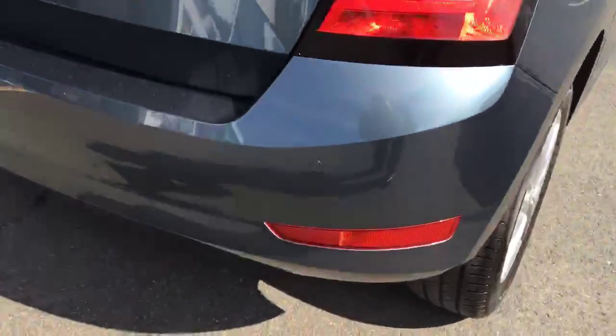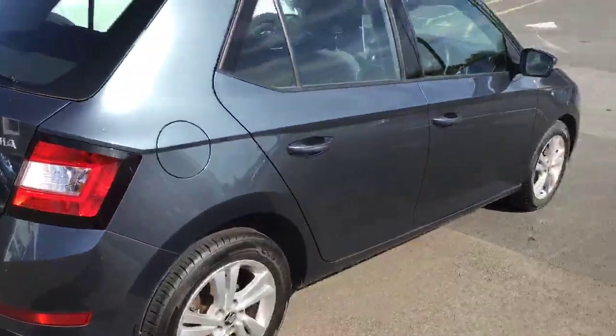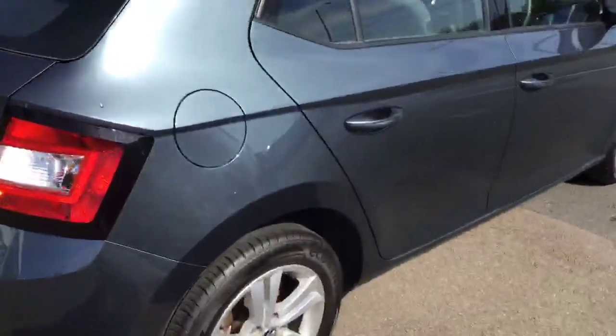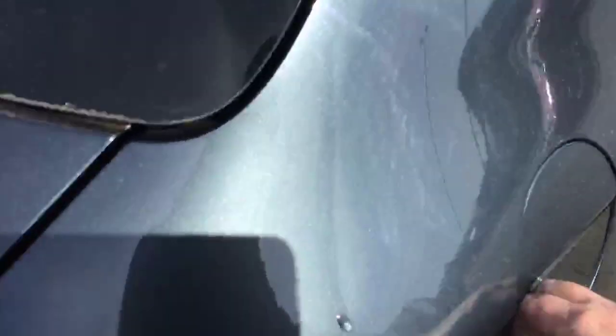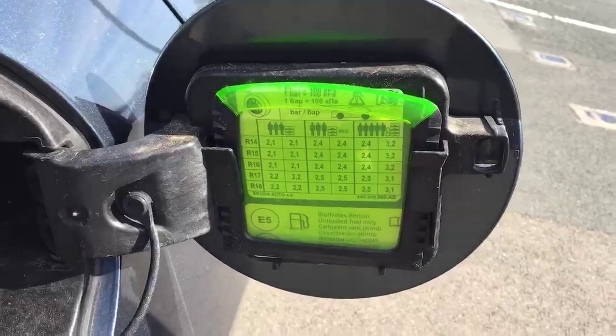You do get the rear parking sensors as standard on the SE model, and one of the great little features is it comes with your own ice scraper and magnifying glass.